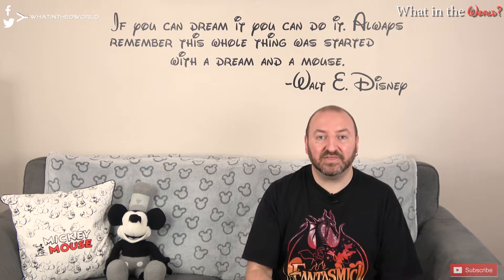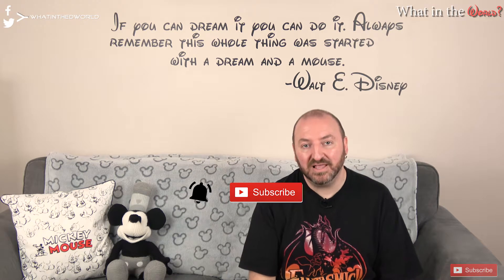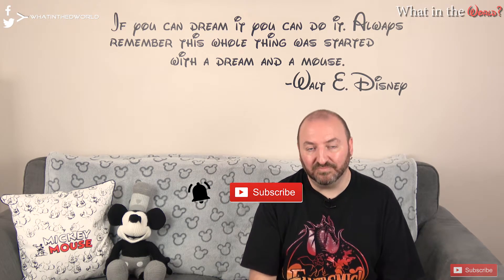That's it for another week's episode of What in the World. I'm interested to know: if there was one ride you could put into Toy Story Land, what would it be and why? Let me know in the comments below. If you liked this episode please give us a thumbs up, subscribe, and hit the notification bell so you never miss an upload. You can also find us through the week on Facebook and Twitter with all the current news — until next week, thanks for watching and we'll see you real soon.